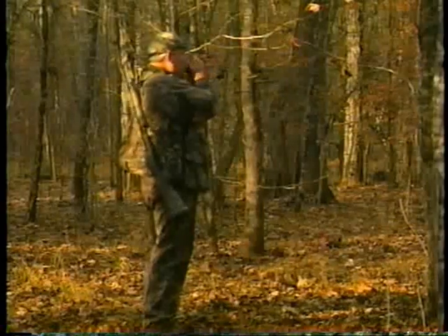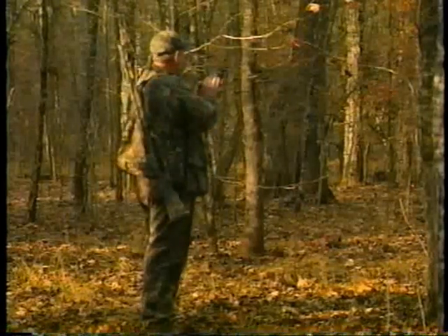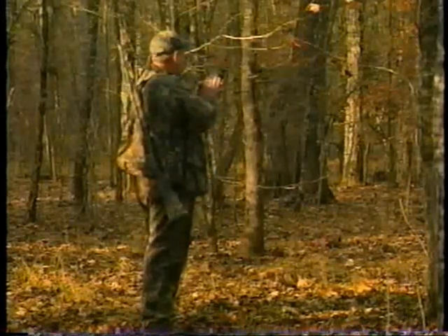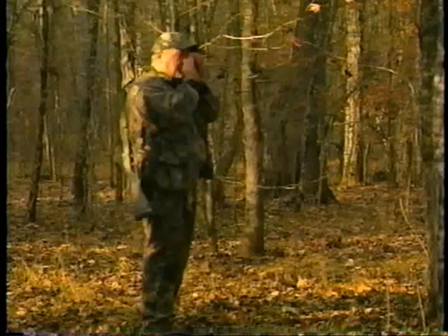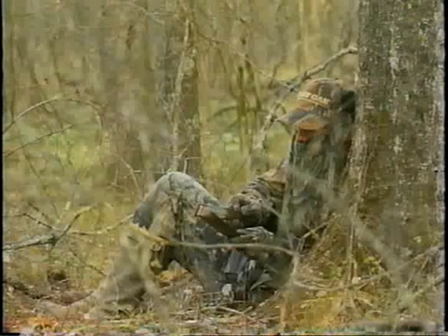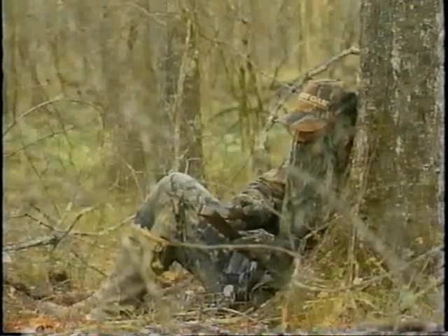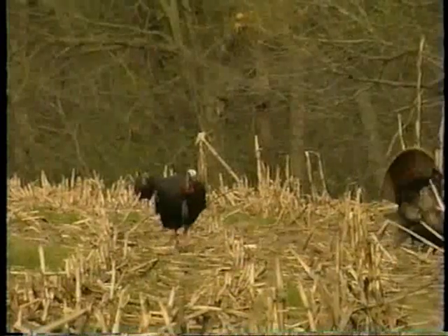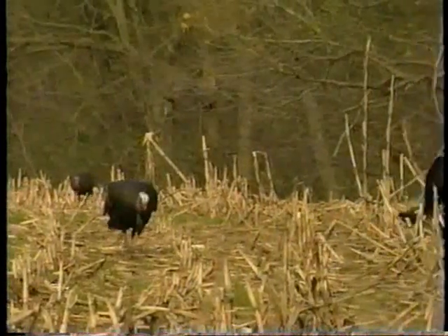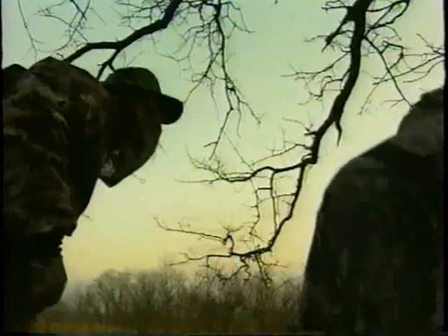Many hunters find a particular piece of calling equipment, such as a loud box or tube call, that they can use to reliably produce loud cuts. These sharp, loud cuts seem to generate more responses than any other call. If your cuts raise a gobble, you've accomplished your locating goal. If the cuts get him headed your way, so much the better. If they don't, you can plan your next move. Either way, once you've made him sound off, you're in the game.